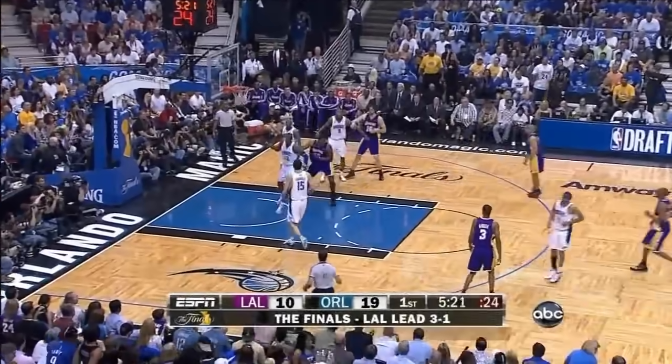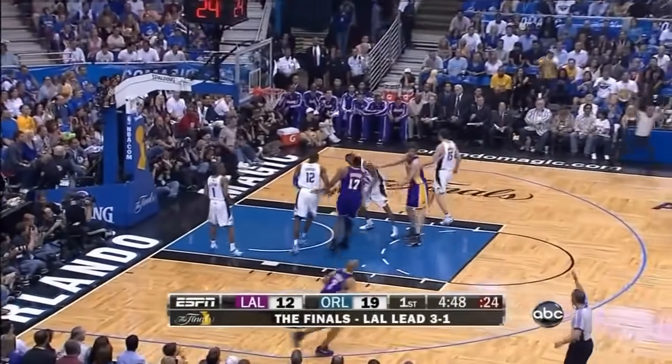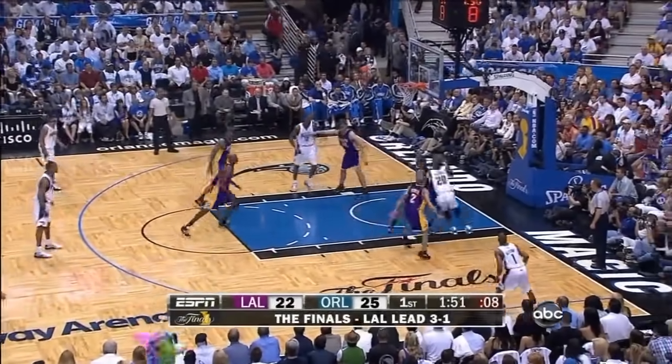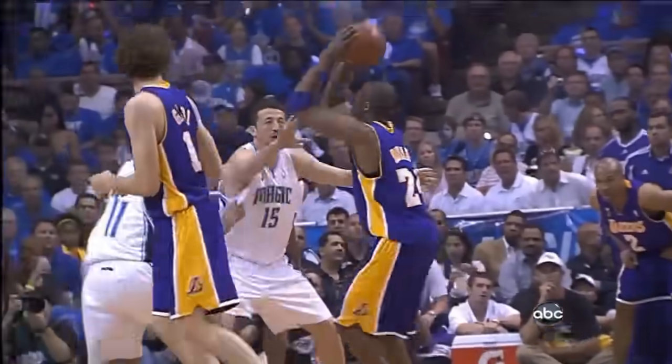Bryant with a line drive jumper, knocks it down. Bryant hits a three — pound the other end. That's a pretty good sign, enough offensive rebounding when there's a miss. Petras blocked by Bryant. Despite all these pretty moves from Kobe Bryant.